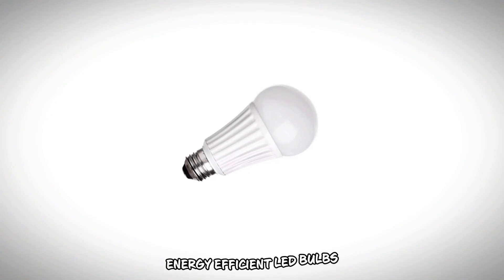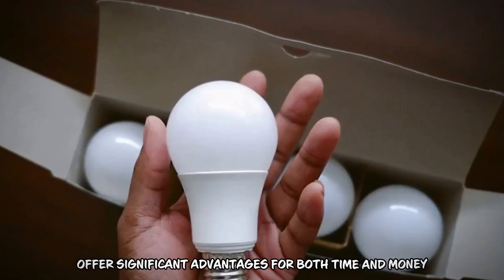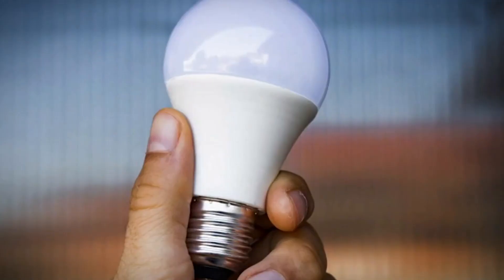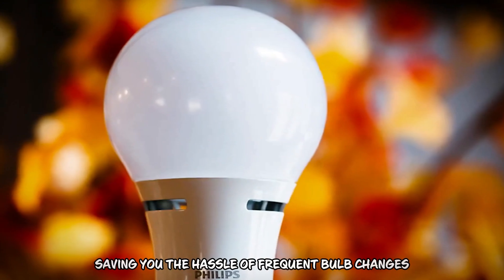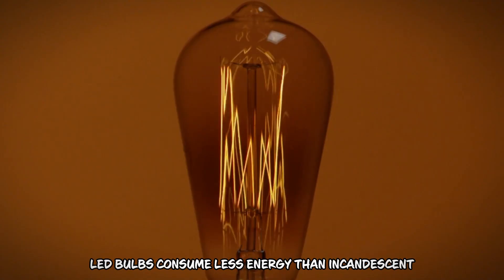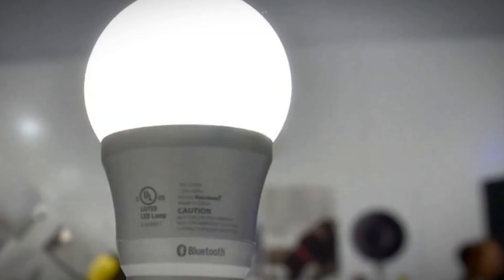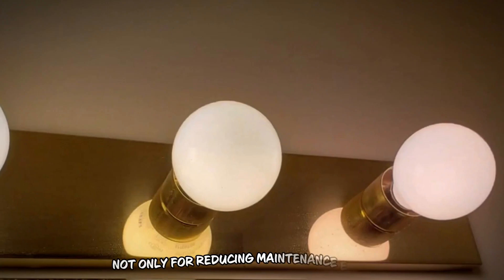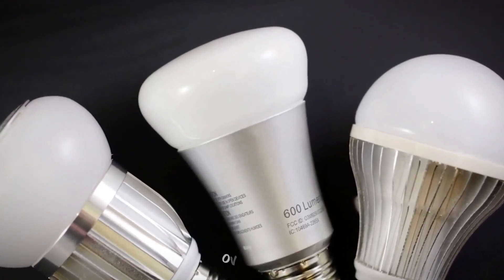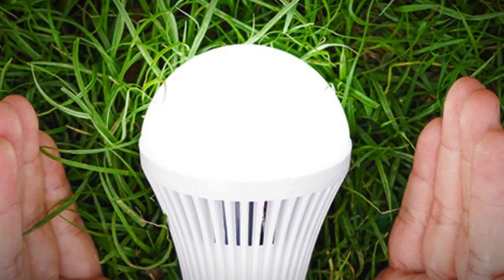Number 4: Energy Efficient LED Bulbs. Energy Efficient LED Bulbs, priced between $20 and $50 for a pack, offer significant advantages for both time and money. With a longer lifespan than traditional bulbs, they reduce the frequency of replacements, saving you the hassle of frequent bulb changes. Moreover, LED bulbs consume less energy than incandescent or CFL bulbs, resulting in lower electricity bills and long-term cost savings. Switching to LED bulbs is a practical step towards a more sustainable and economical lighting solution for your home.